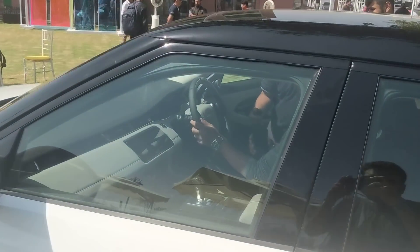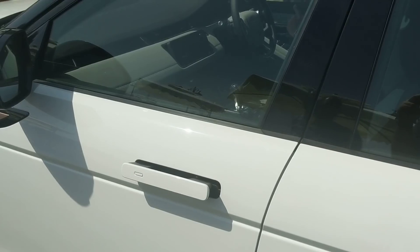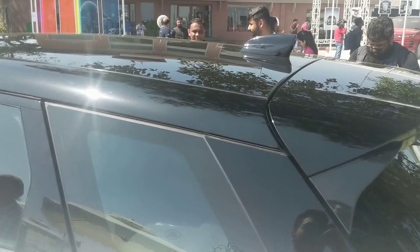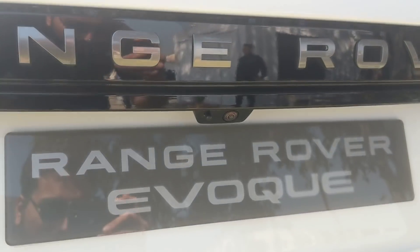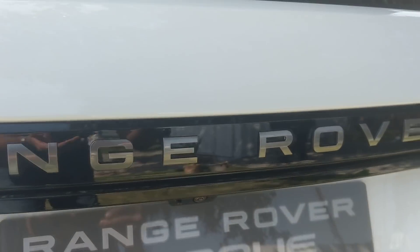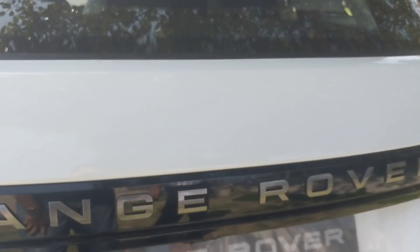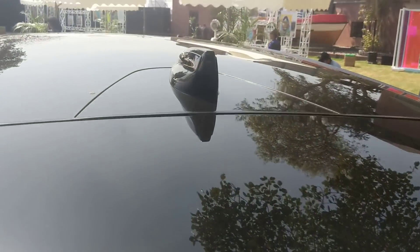Now before we go inside, there's something interesting to point out. You're used to seeing rear cameras integrated above the number plate or popped out on budget cars. Here the integration is very clean. But wait - there's also a camera feed in the shark fin antenna on the roof.